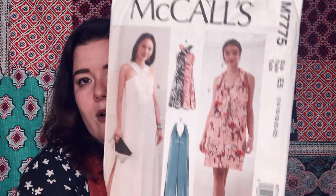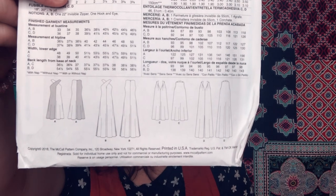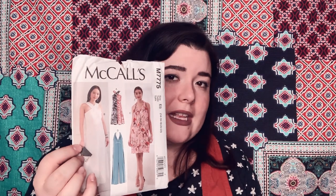I have McCall's 7775 — kind of a cool crossover neckline. You can see it more in the line drawing. The waistline looks nice and loose — it looks like a fun summer dress. I really like the white version. It kind of gives me Daenerys Targaryen vibes, but it's pretty cool.